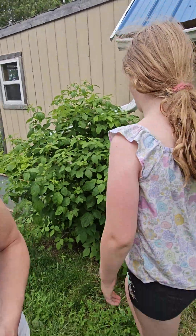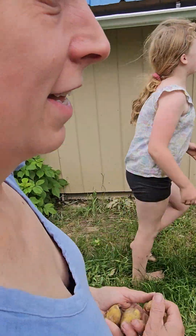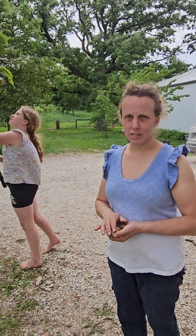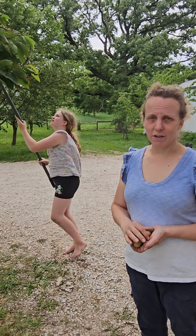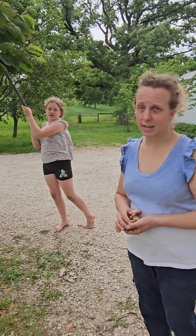Hannah, you want to show us the cherries that you've been picking? Now we're at our Rainier cherry tree. These are our sweet cherries and they are ready. This is May 30th — kind of early but they're ready.